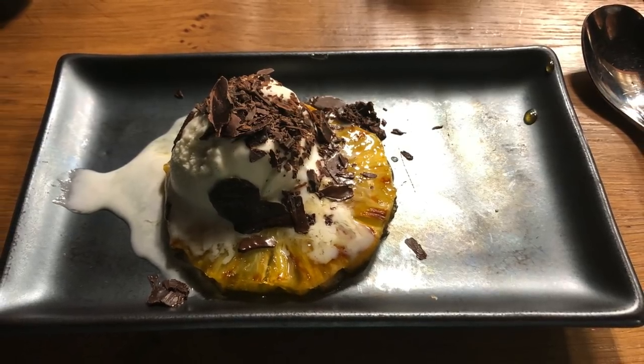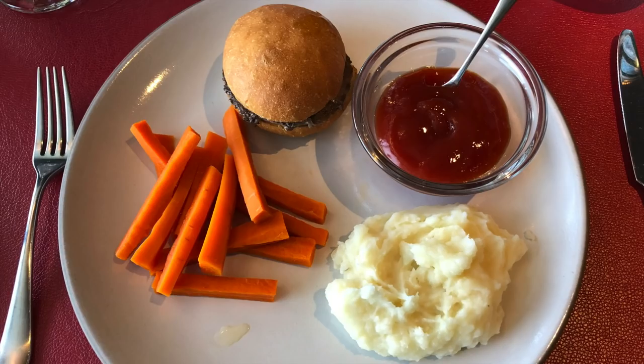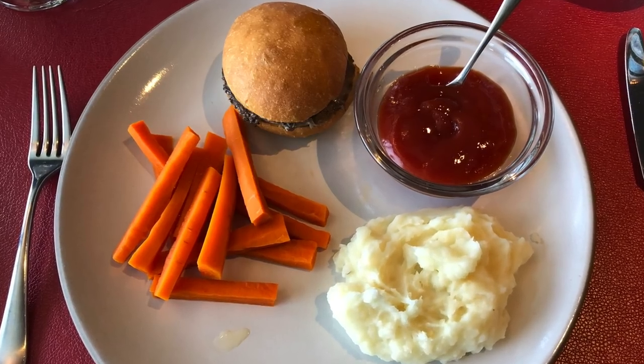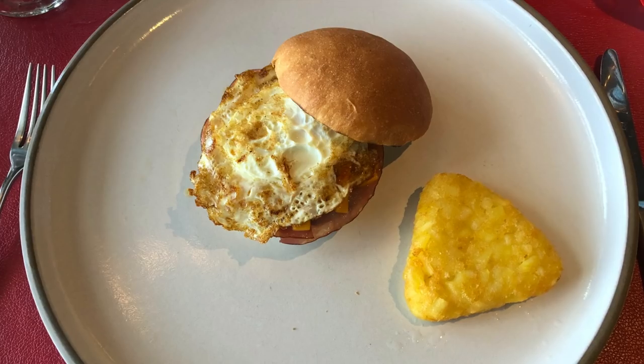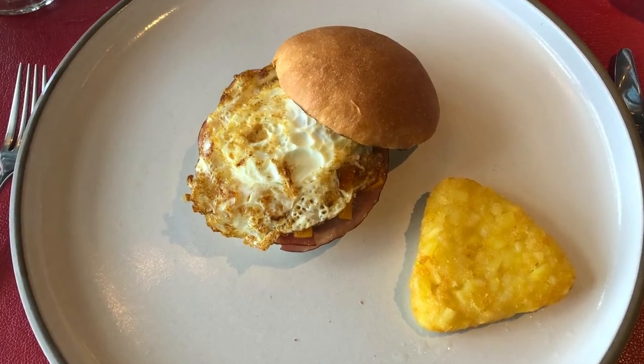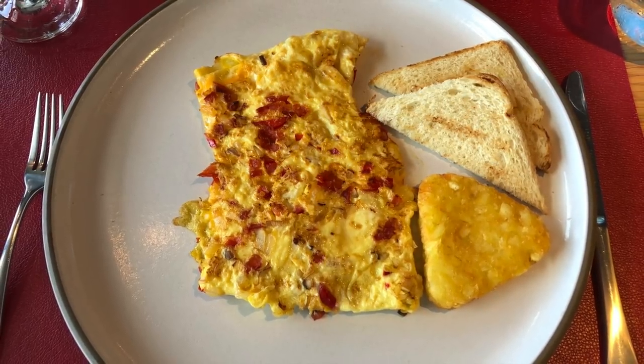The following morning, we enjoyed a reasonably priced brunch at Butcher's Cut, the onboard steakhouse. Our son requested a hamburger and some mashed potatoes, and the grown-ups had the breakfast club sandwich and a nicely prepared Mediterranean omelette.